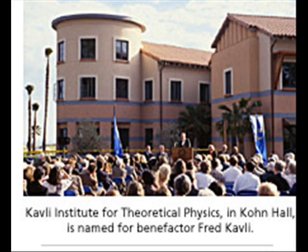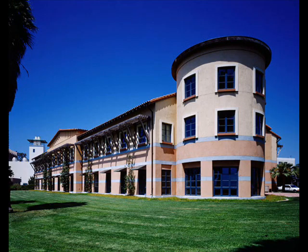Speaking of physics, I heard UCSB is home to five Nobel laureates. Yes. Dr. Herbert Kroemer, a professor in the Department of Electrical and Computer Engineering, was awarded the Nobel Prize in Physics in 2000 for, and I quote, developing semiconductor heterostructures used in high-speed and optoelectronics. I'm not too sure exactly what that means, but it certainly sounds impressive. Way to do your homework, Will.